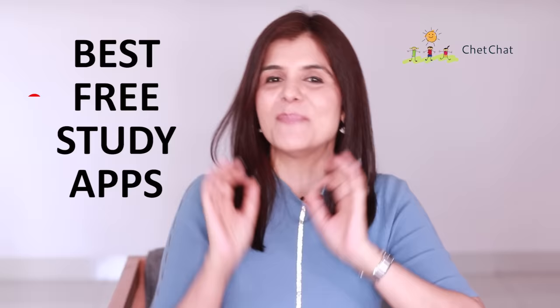We all agree that apps are a great way to learn. They are interactive, entertaining and personal. But there are so many apps and we don't want to clutter our phone with unnecessary downloads. So my team and I have been looking for the best free study apps for you. We downloaded each of them and used them for months before finalizing our list of the top 10 free study apps that we believe every student must use.